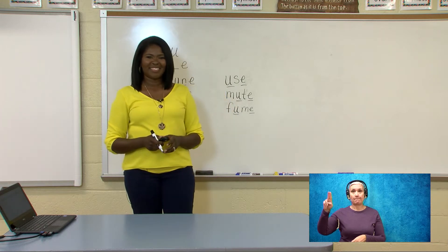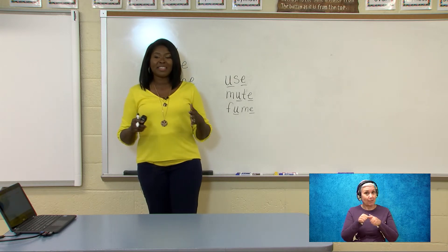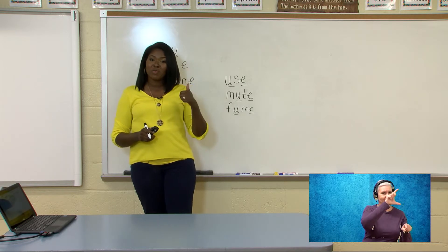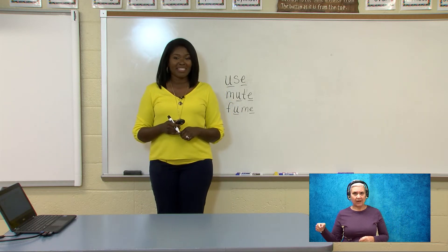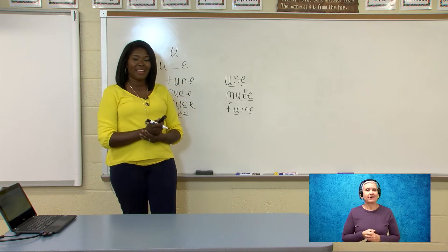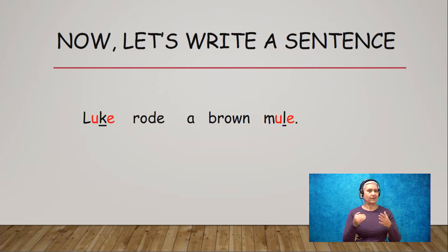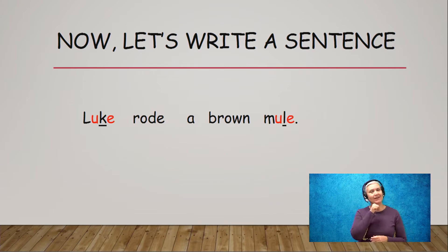Also, remember while you guys are writing what a sentence looks like. What kind of letter does that first letter begin with? Capital letter? Absolutely. So you want to make sure the first word begins with a capital letter and the end has the correct punctuation. I know you guys are writing fantastic sentences. Let's look and see what we have. Here's our sentence — let's read it together: Luke rode a brown mule. Does yours look like mine? If it does not, that's okay — I'll give you a second to make your correction. You guys are doing great today.